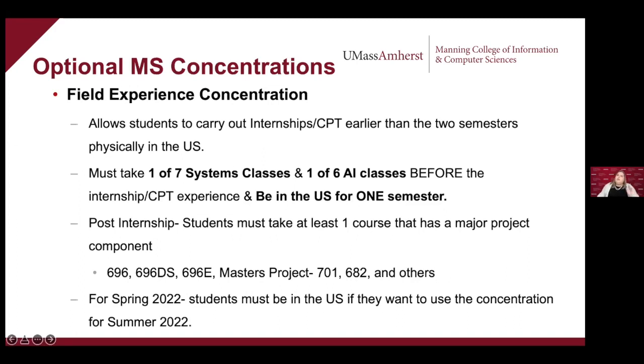Question: where can I find details about the courses that have major project components? If you go to the MS advising homepage and click on the Field Experience Concentration link, it will show you the full list of classes with project components. We're constantly updating that list — if you think a class has a project component that isn't listed, bring it to us, we'll take it to the faculty and review it. You can also look at a syllabus, see there's a project, and ask us to review it.